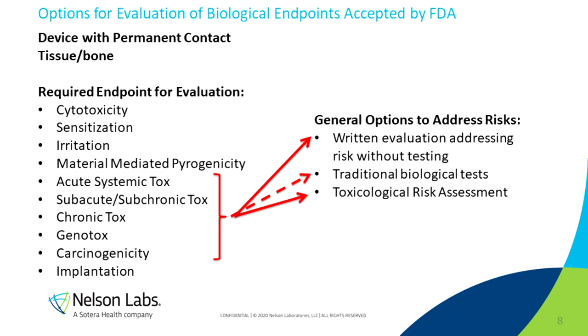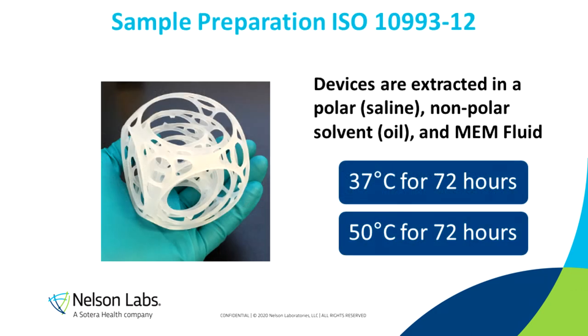I drew a dashed line to the traditional biological tests because that's really becoming less and less common over time. People are taking the 3Rs seriously — ISO standard 10993-2, which is the very next standard after dash-1, is all about mitigating needless animal tests. So we want to avoid these traditional biological tests as much as possible. Now I'm going to briefly go in and talk about a few of these in vitro and in vivo animal tests, and then we'll talk about chemistry and toxicological risk assessment to cover some of these evaluations.